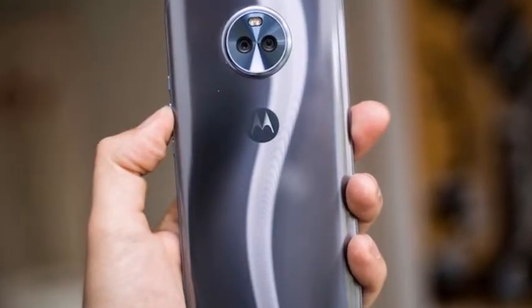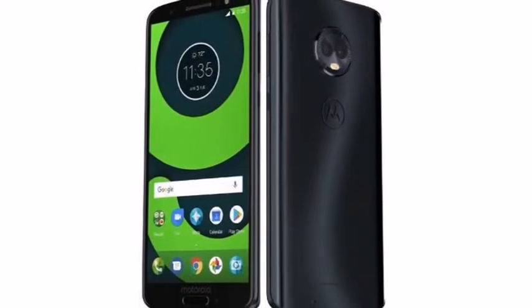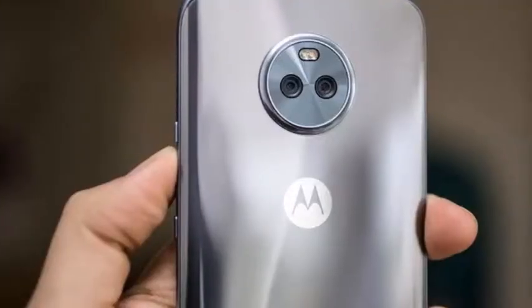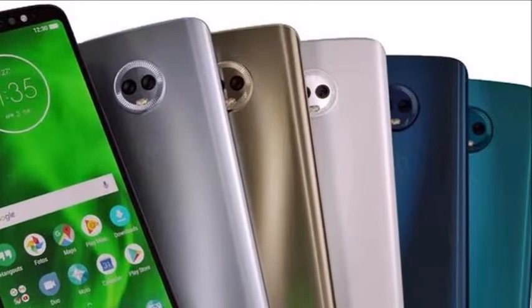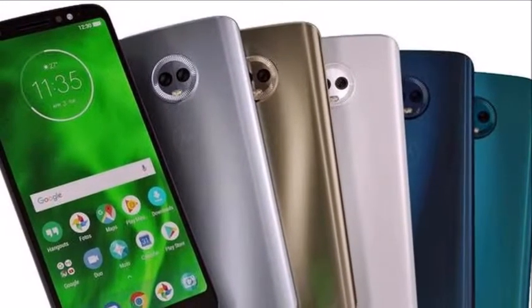Earlier, users had to swipe into the settings screen from the main viewfinder, and the options would be superimposed over the camera footage. Now the settings menu is independent with 100 percent opacity, meaning the options will get more visibility. Also, on handsets with a dual camera setup, the update makes it easier to find the button that switches the lens being used.